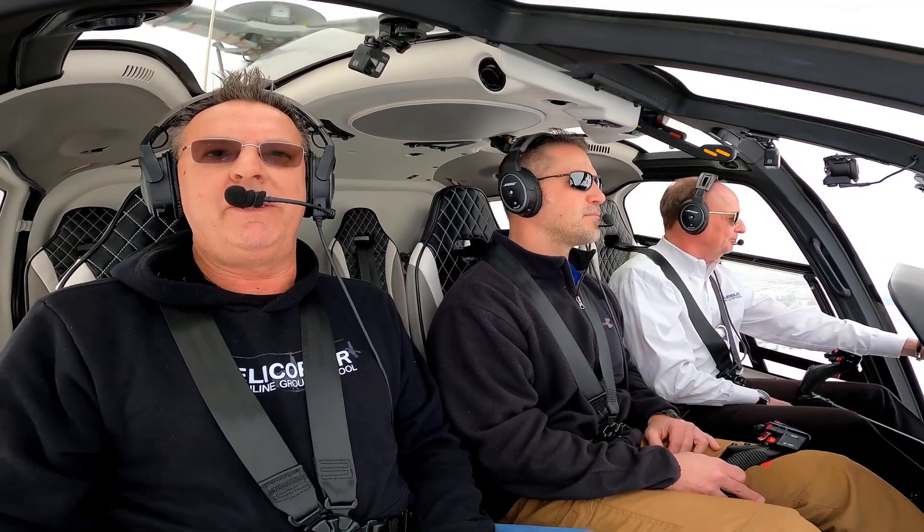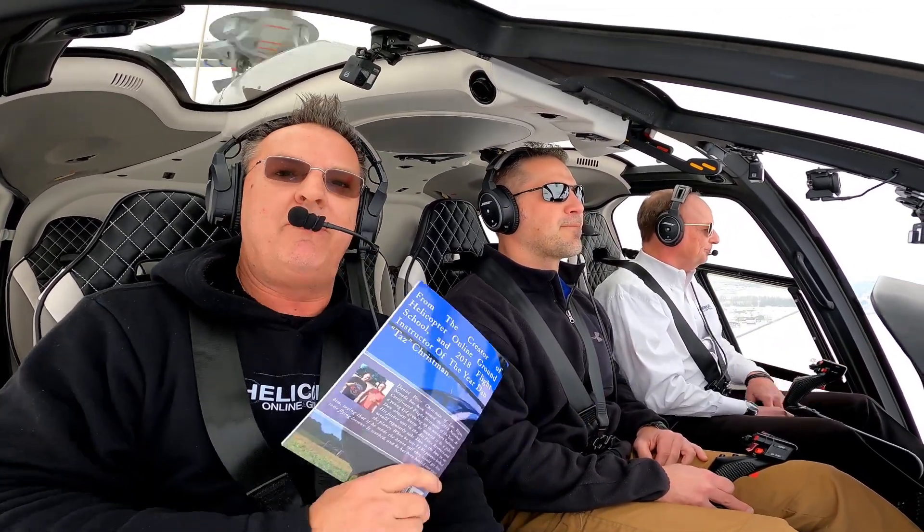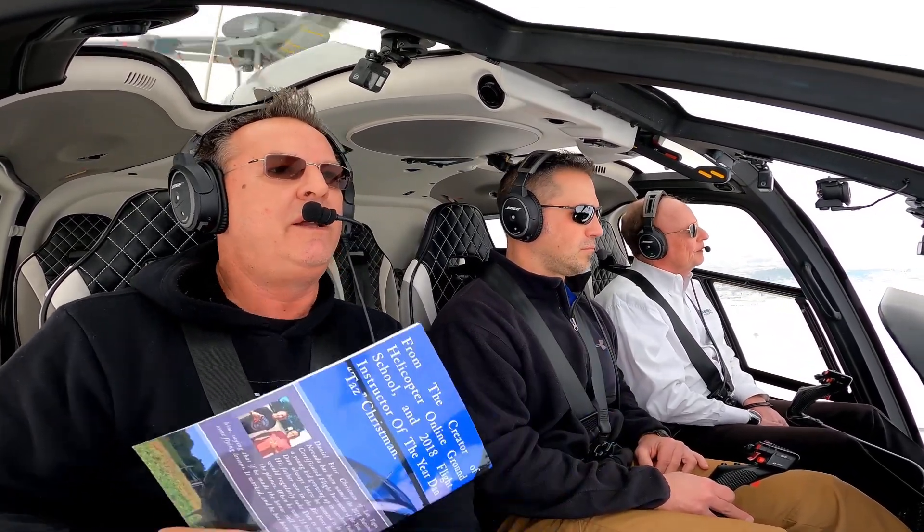Welcome back to Hogg's Daily Flight Brief. We're going to get right into it with designated pilot examiner Randy Sharkey with Sweet Helicopters. Randy, give us your next top ten checkride pet peeve.